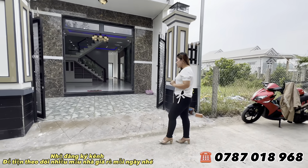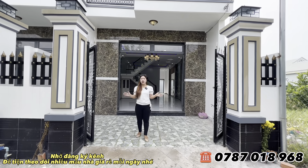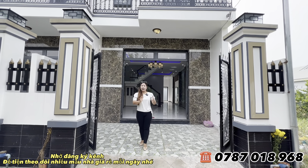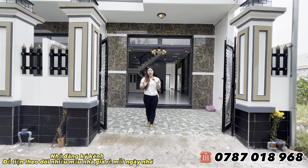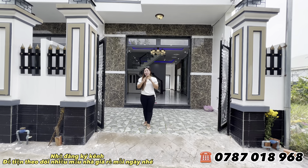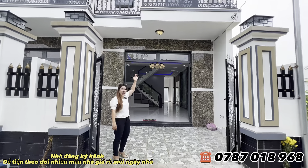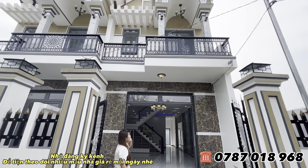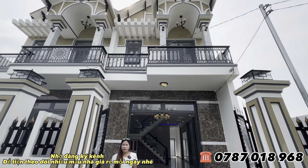Ngôi nhà này bên đơn vị Hương xây 2 căn thì đã bán hết 1 căn rồi, chỉ còn sót lại 1 căn cuối cùng để giới thiệu đến quý cô chú anh chị. Nhà thiết kế theo kiểu mái Thái, nhìn rất sang trọng và bắt mắt. Thiết kế 1 trệt 1 lầu, 3 phòng ngủ và 1 phòng thờ.